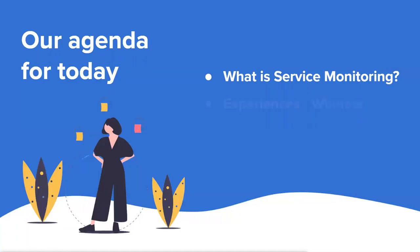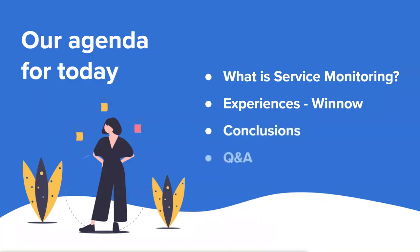This webinar should be about 20 minutes long. First, I'll introduce what service monitoring is. Then we're lucky enough to be joined by Magnus Holtberg, Product Manager at Winnow, to hear some of his experiences. Hello Magnus, are you with us? I'm here, thank you for having me. Finally, we'll have time to answer your questions. You can ask at any time by clicking the Q&A button.